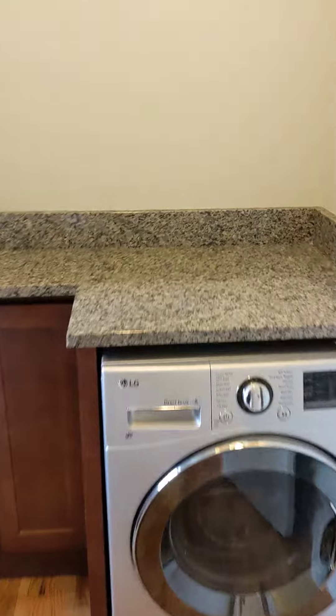Here's your washer dryer, folding station above, little cabinet for detergents and stuff.